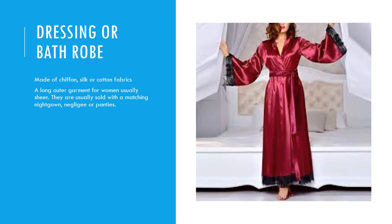Dressing gown or bathrobe: made of chiffon, silk, or cotton fabrics. It is a long outer garment for women, usually sheer. They are usually sold with a matching nightgown, negligee, or panties.